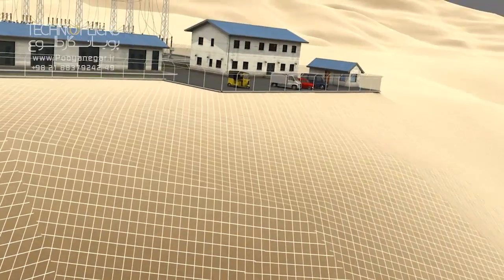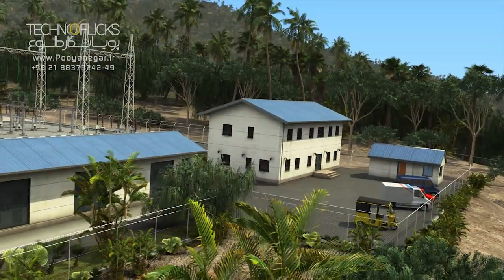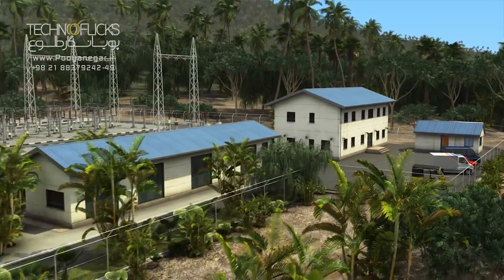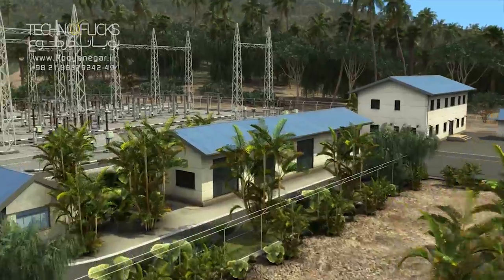The switchyard is located at the top of the escape shaft, at an elevation of 504 MSL, whose area is more than 5,000 square meters. Also, the switchyard has a two-story building.